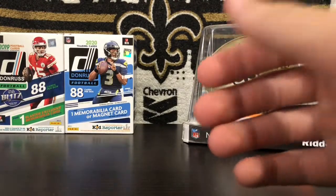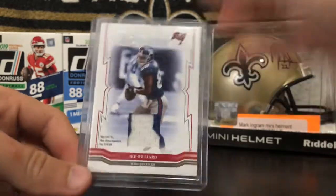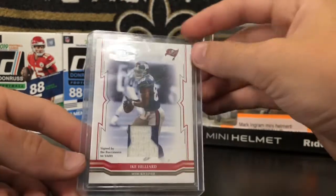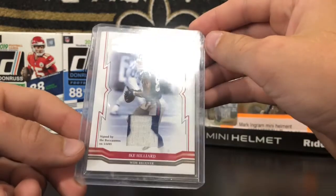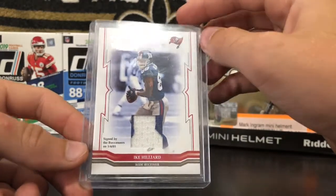Number 5, we have an iKillard 2-Color Game patch — it's my only 2-Color Game patch in my collection. I actually do remember pulling this card out of one of those repack boxes that you can get at Target. This is the mem card that you got from it. Pretty cool.